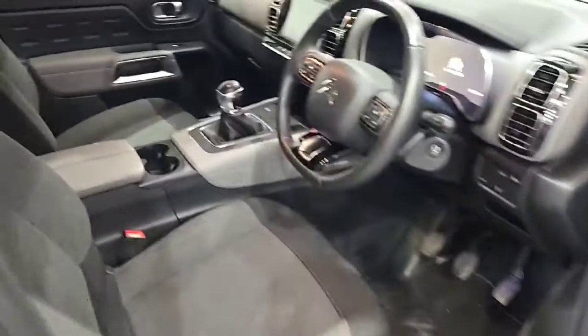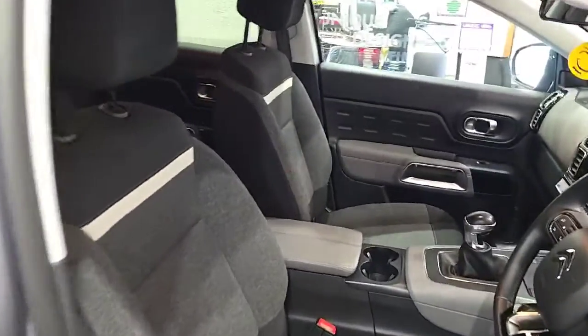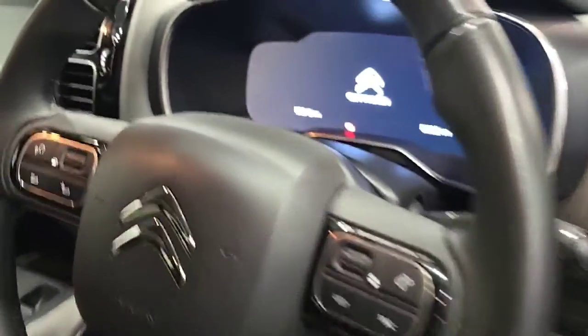There is blind spot detection in the mirror. Inside the front of the car again there are lovely comfortable seats. On the inside you have a leather-style steering wheel, cruise control, speed limiter, and automatic lights and wipers.